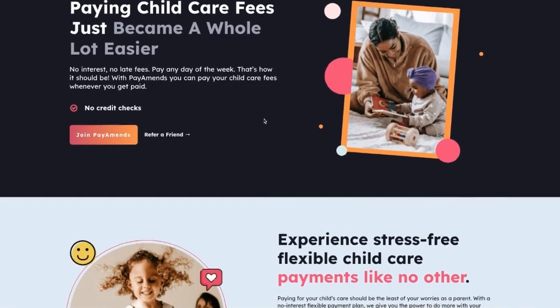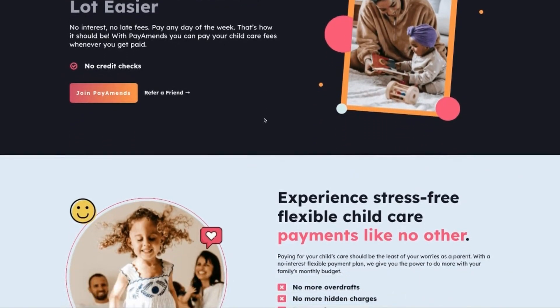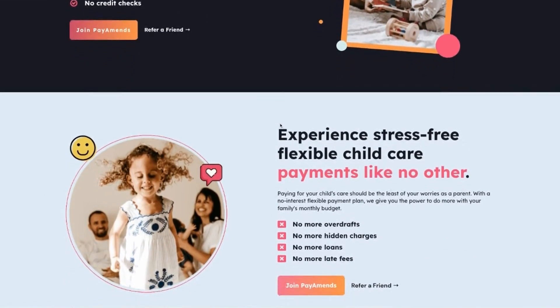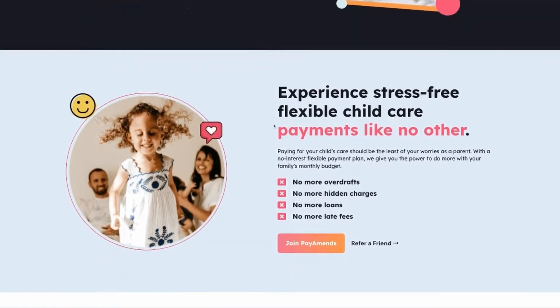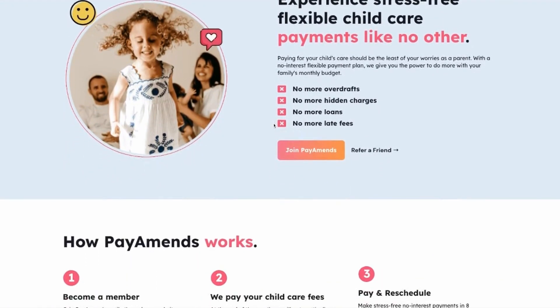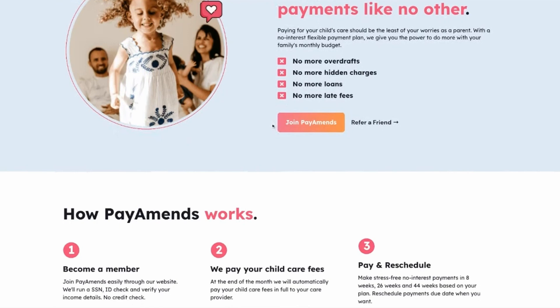Amy, a new mother to a four-month-old girl, shockingly discovers that child care will cost as much as 30% of her monthly take-home pay. A friend recommended Pay Amends, a stress-free child care payment service, and Amy is here to sign up.